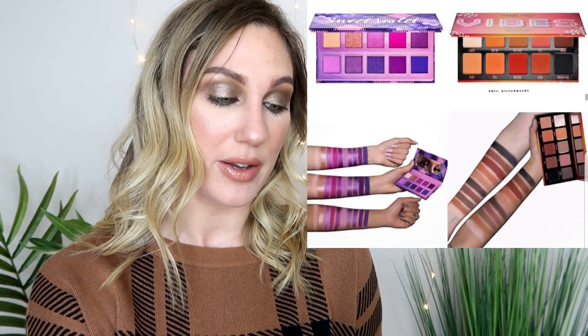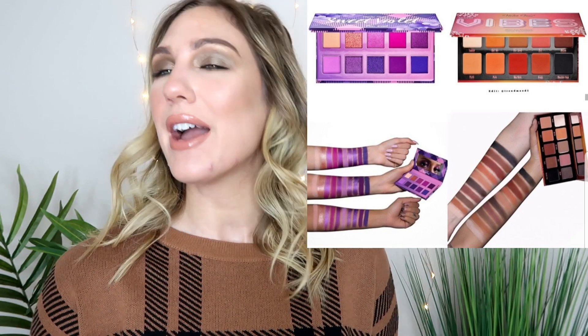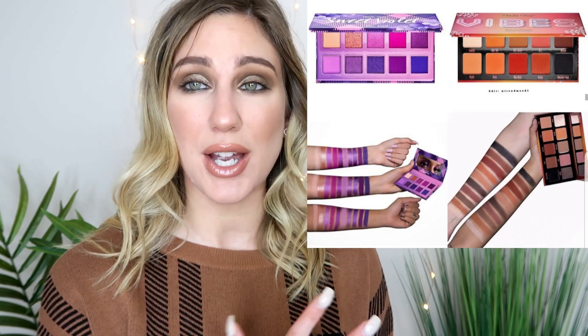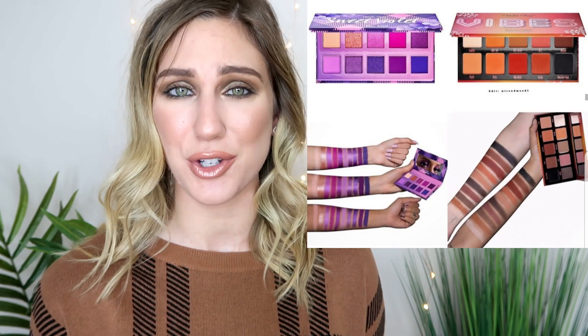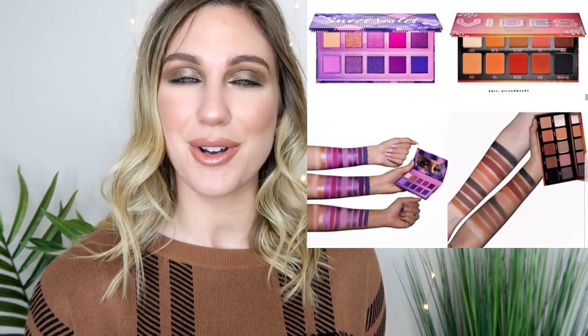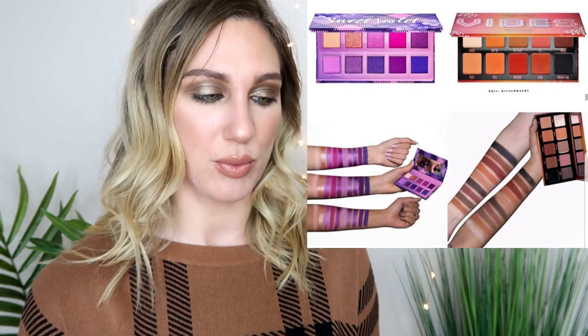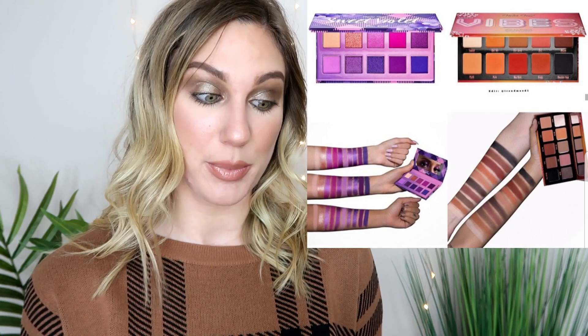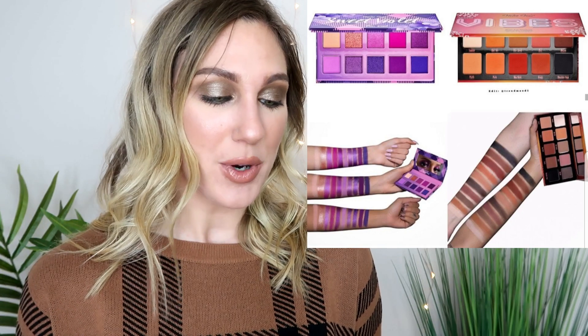Also more new eyeshadow palettes from Violet Voss, available now at Sephora - the Matte Vibes Eyeshadow Palette for $30 and the Fun Size Mini Eyeshadow Palette in Sweet Violet for $18, which is a 10-pan palette. I haven't been hearing about Violet Voss as much lately. I really like their Holy Grail palette though I haven't used it as much as my collection has grown. The flamingo palette was the last time I ran for one of their releases. The purples look really electric and beautiful but I don't feel like I have to have either of these.